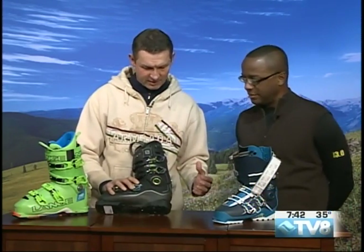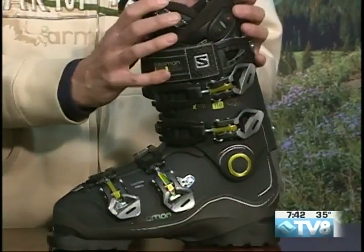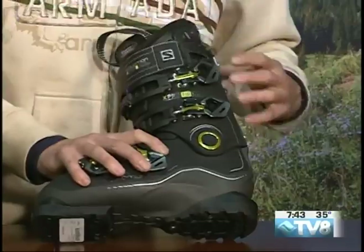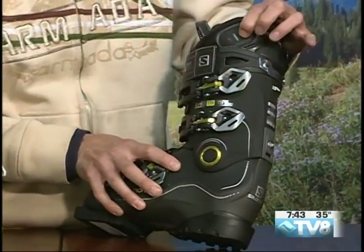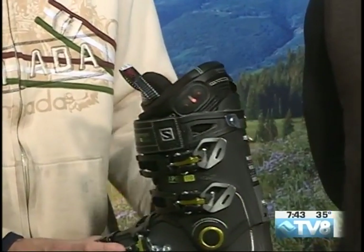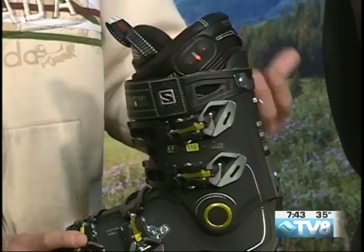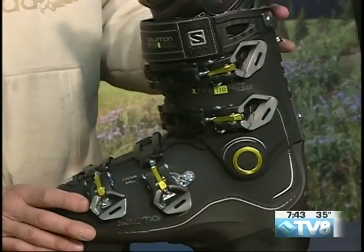Another boot from Salomon has a heater incorporated into the liner of the boot. It's got these switches on the side — these little buttons. Just hold that in, the red light comes on. Three different settings, and it's the whole liner that's heated — the only thing really out there on the market with a heated liner.